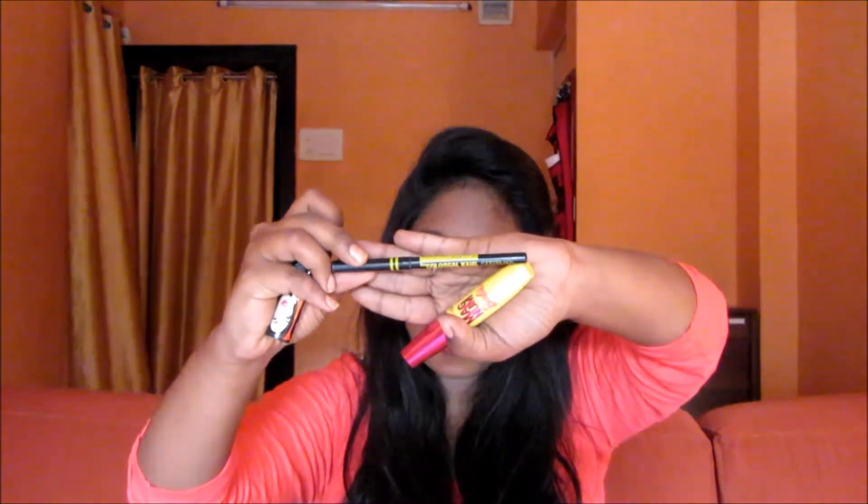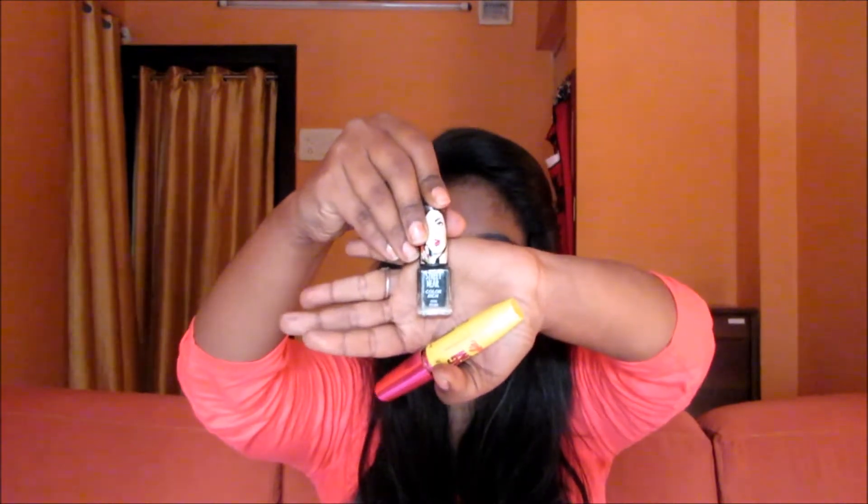That's all for the lipstick section. For my eyes I have three products. This is the Maybelline Super Black kajal, which I also use as an eyeliner sometimes because it's very quick and handy. Then I keep this Streetwear liner in my bag just in case I want to line my eyes, though I don't normally use it since I prefer the Super Black kajal. And this is the Barbie Magnum mascara, which I carry for occasions after college or when meeting friends.